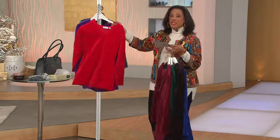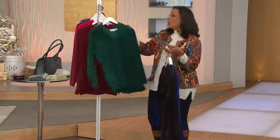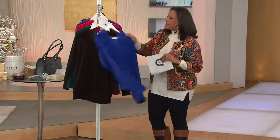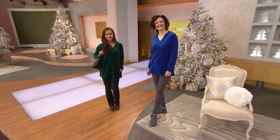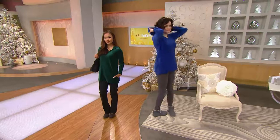It's a velour hoodie that's a tunic. You can wear it over leggings, over skinny jeans, or with fun active pants from Denim and Company. This silhouette is tried and true — it's the v-neck tunic top with side slits that Denim and Company is known for. They've simply added a hood and done it in a soft velour.